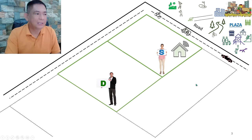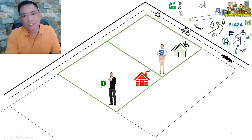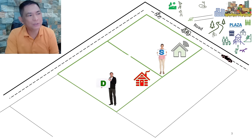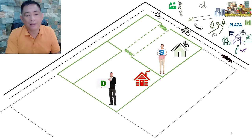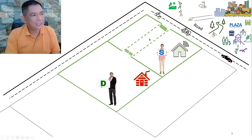Both S and D built houses on their respective properties. Since S's area is near the plaza, D requested: 'S, can I pass through your property? It's more convenient than going all the way around my frontage — and after all, we're besties.' S agreed right away, opened up the area, and created a passage for D, even installing a small fence along the passageway.